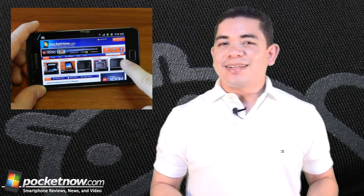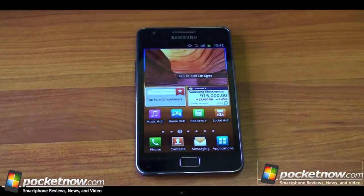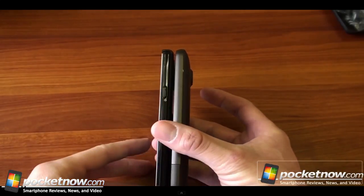The option of getting the Galaxy S2 in white is pretty much confirmed for the UK as of mid-August. And if you're interested in Sprint's future roadmap, leaks have the LG Optimus Black and the Samsung M930 being released on October 2nd, so those are pretty late — you'd probably want to get a Galaxy S2 instead of waiting for those.